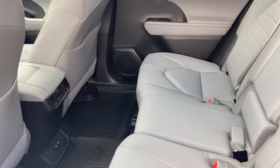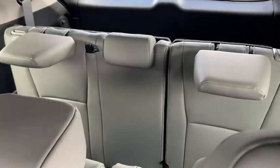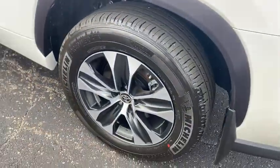rear window defroster, fog lights, heated front seat, security system, power moonroof, brake assist, remote keyless entry.